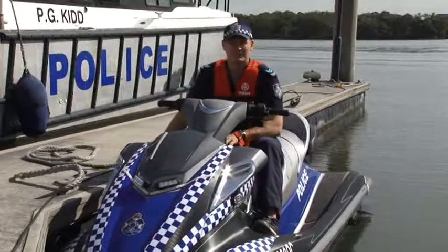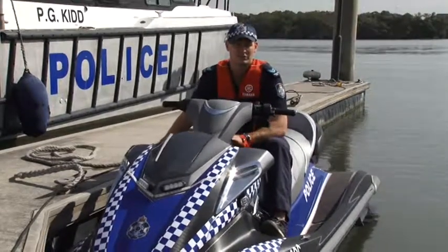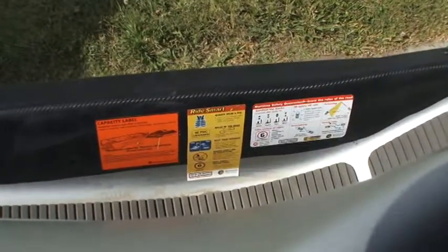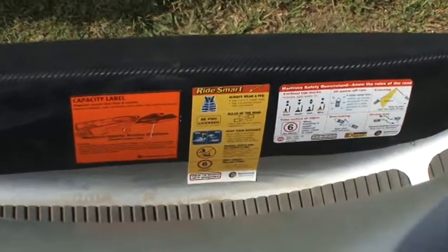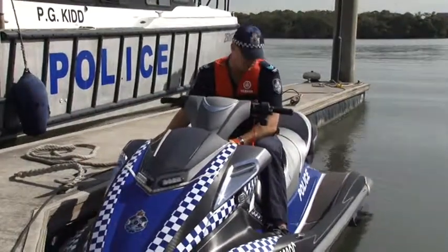There's also a requirement that you comply with the manufacturer specifications in relation to capacity on the ski. If it's obviously only a two-seater, you can only have two people on it; if it's a three-seater, you can have three people on it. You should have a capacity label on the ski as well — it'll inform you of how many people you can have on the ski — as well as a Ride Smart sticker that also gives you your rules and regulations in relation to distance and other important information.